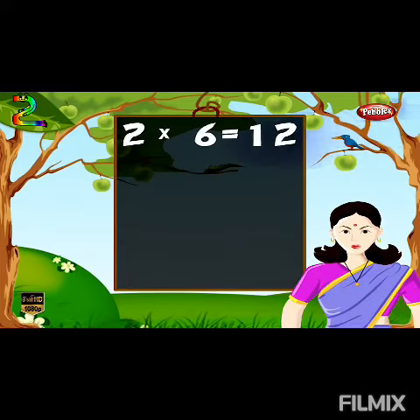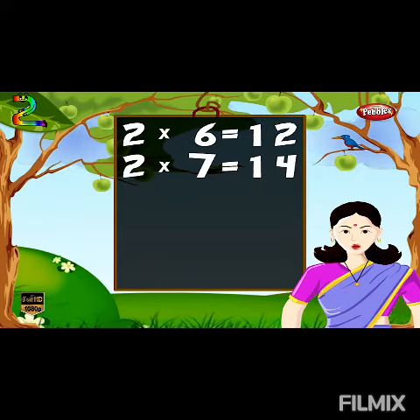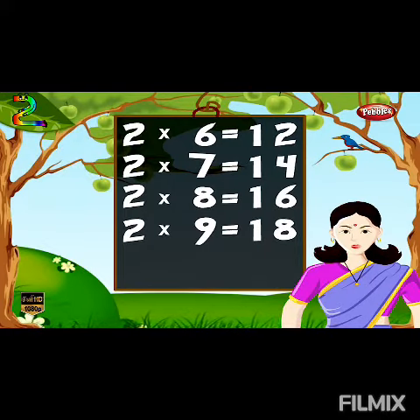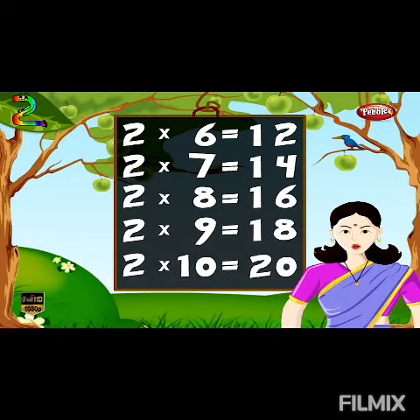Two sixes are twelve, two sevens are fourteen, two eights are sixteen, two nines are eighty, two tenes are twenty.